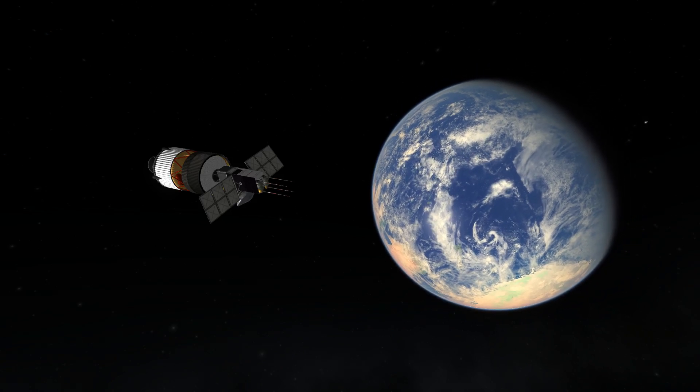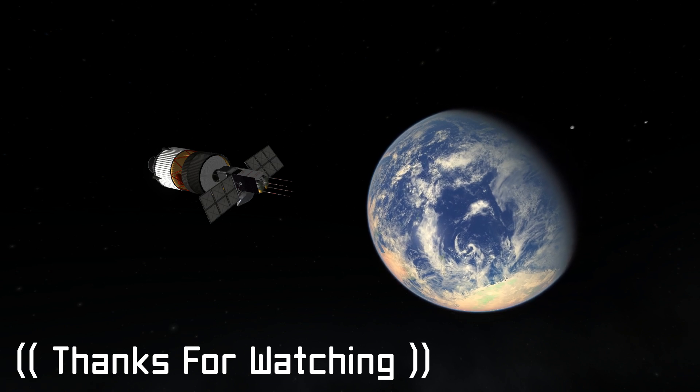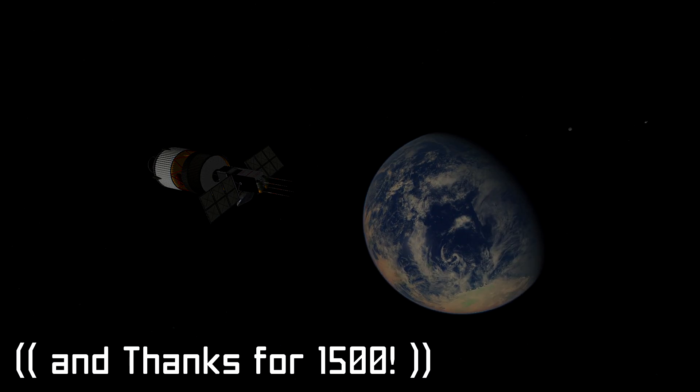Absolutely incredible. That's going to do it for this episode, everybody. Thank you so much for hanging out, and thank you again for helping this channel grow to 1,500 subs — it means a whole lot to me. So until next time, see you later.